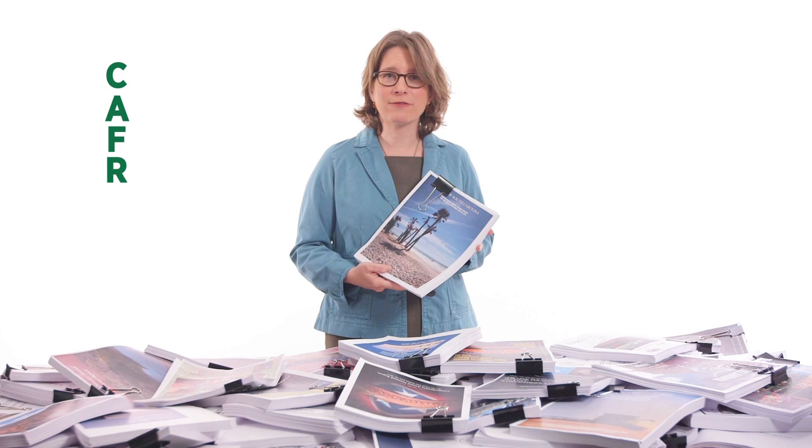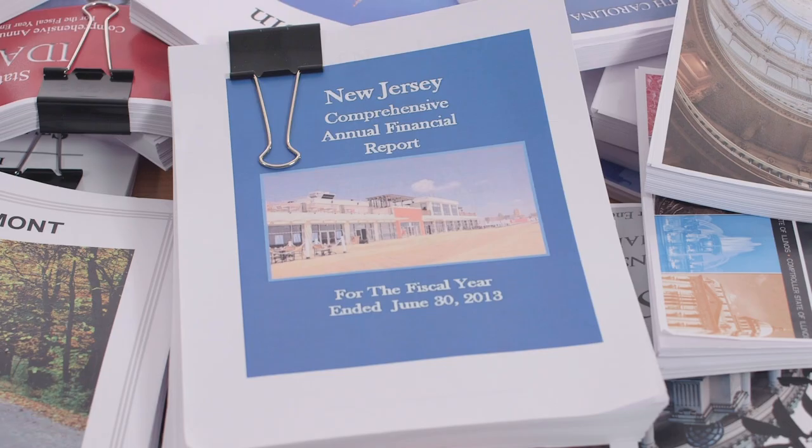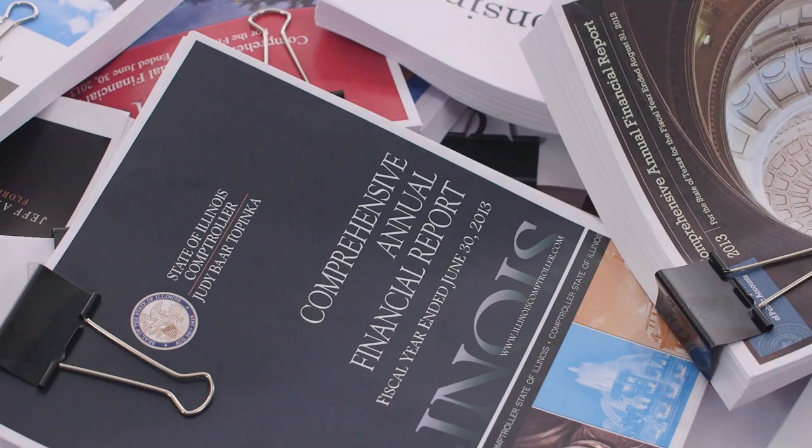You know what this is? It's called a CAFR. Here's one for South Carolina, this one's for Montana, and my home state of New Jersey. Every state is required to produce one each year. And while these reports don't exactly make for the most engaging reading experience, if you wanted to know the fiscal health of your state, you had to look here.